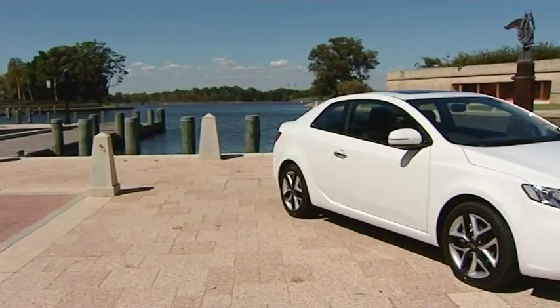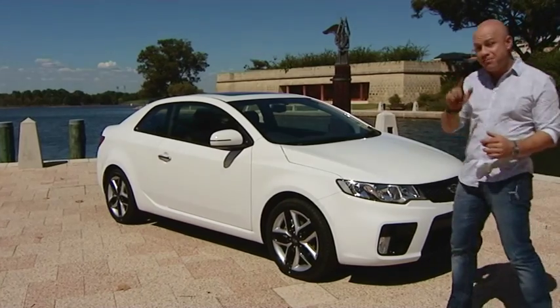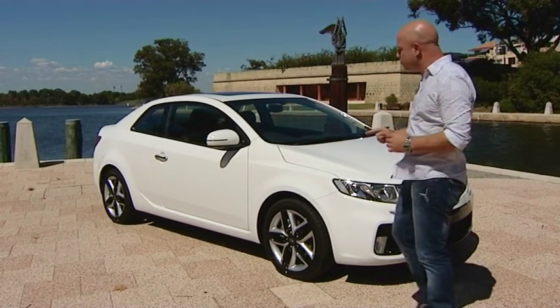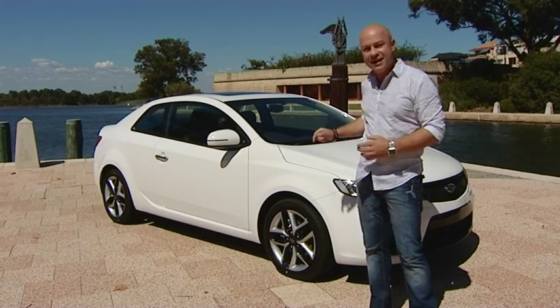The 90s gave us the Discman, Pokemon, Nirvana, and even the Macarena. But they took away shoulder pads, Warwick Capper, and sporty two-door coupes. Unfortunately, Warwick Capper has made a little bit of a comeback. But the good news is, so too has the sporty two-door coupe, in the form of the very new Kia Coupe.